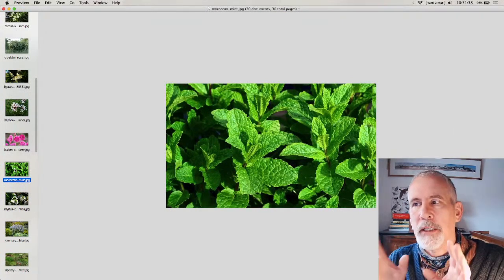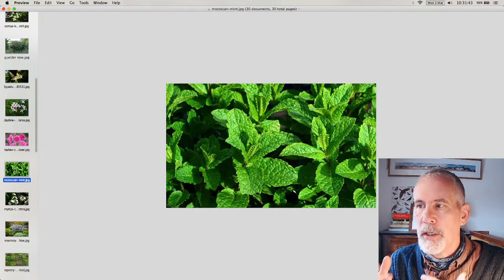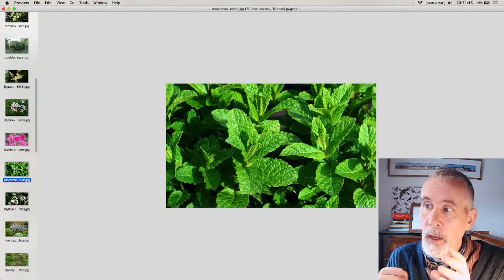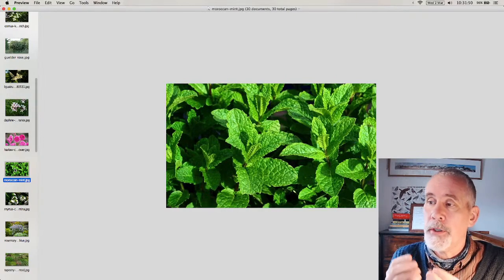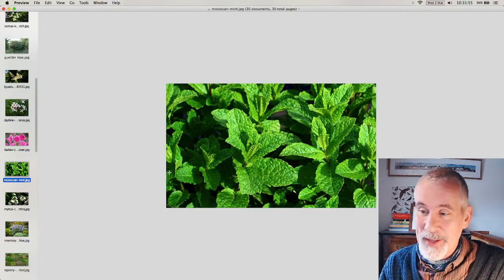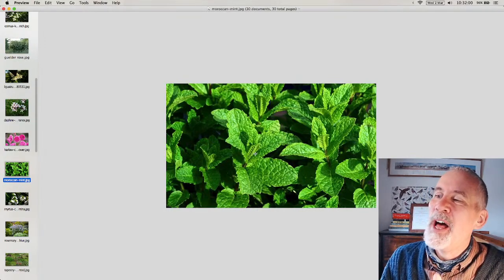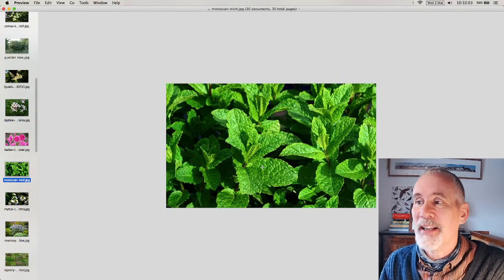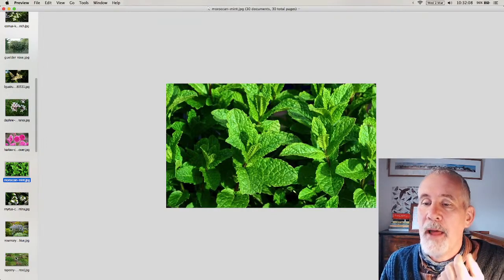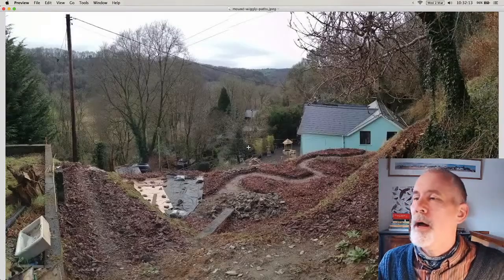Remember that scent is not always about in-your-face flowers — there's also leaf scent. I've got bog myrtle in there, which has beautifully fragrant leaves you can use in cooking. And this is Moroccan mint — I tried to persuade the client to make cups of tea in the pergola with it. It's a really lovely, tactile plant and very scented, being a mint.